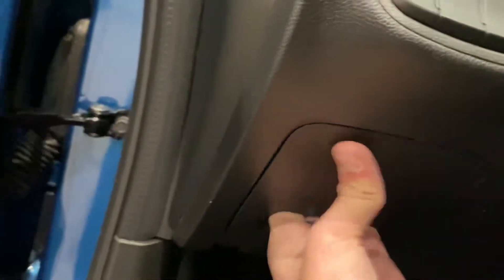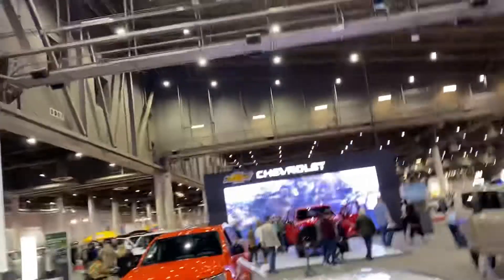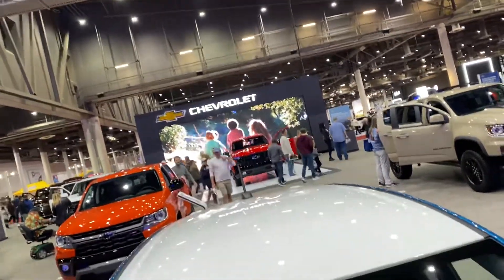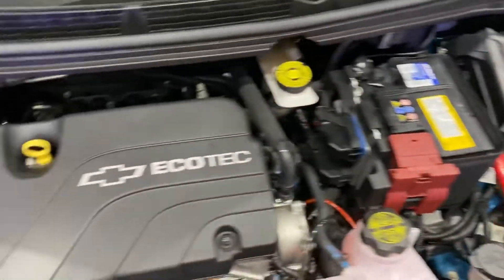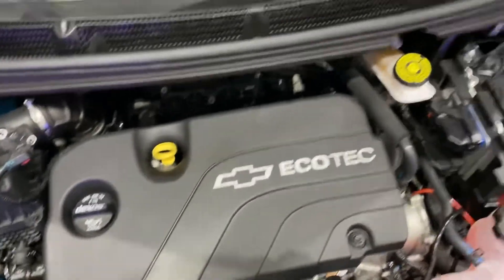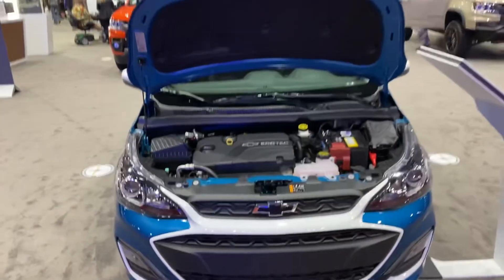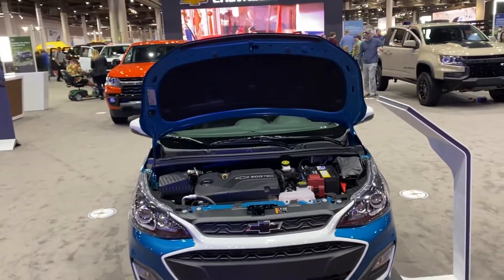Fuse box. Pop the hood. This hood is extremely light. Under the hood is the 1.4 liter Ecotec four-cylinder. It's a very, very, very light hood.